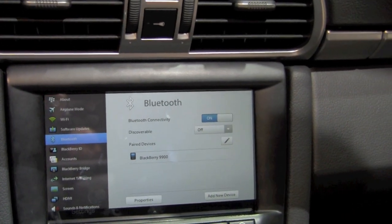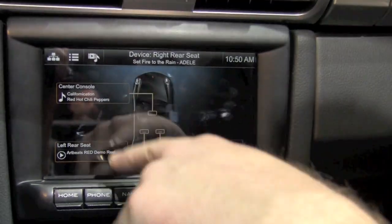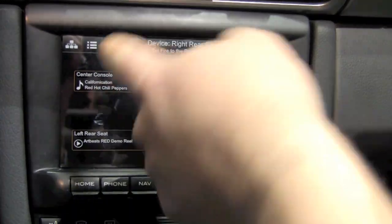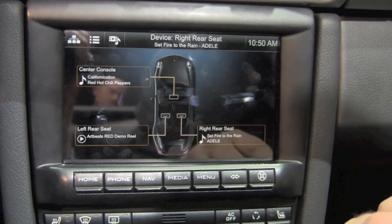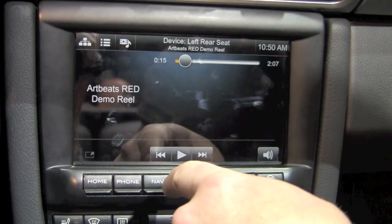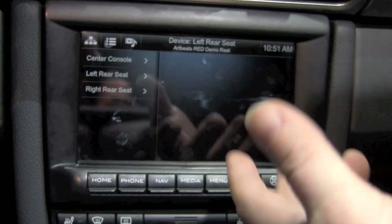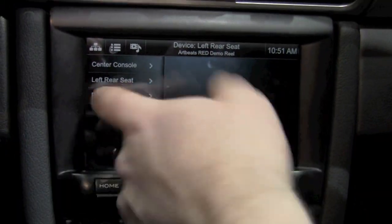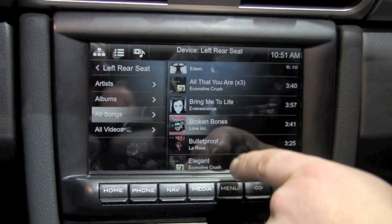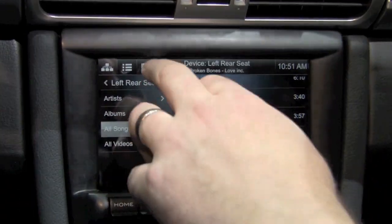We've got a really cool multimedia player. You can control any of the nodes in the car from the head unit. The two rear seat units can control each other, but not the front seat, because you don't want to be messing around with that. I can select which device I want to control and which node to play media from — so on any node I can play media stored on any other node. I can select a song and you can hear it playing in the back seat.